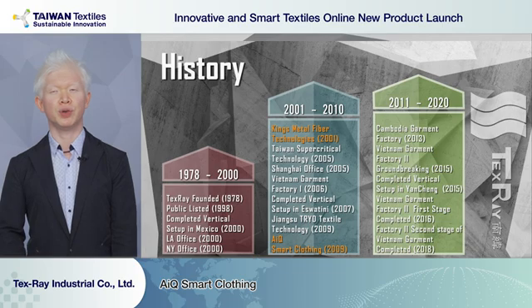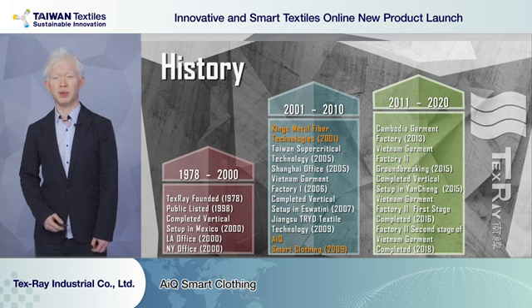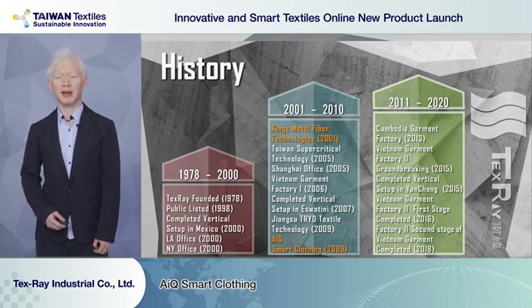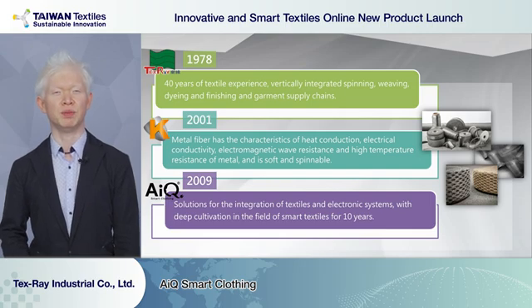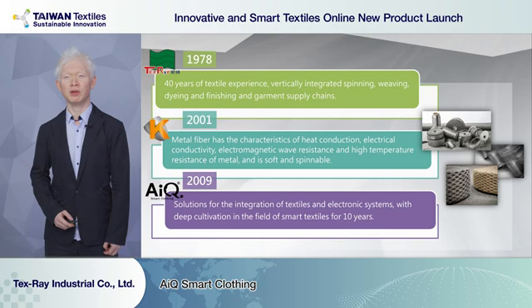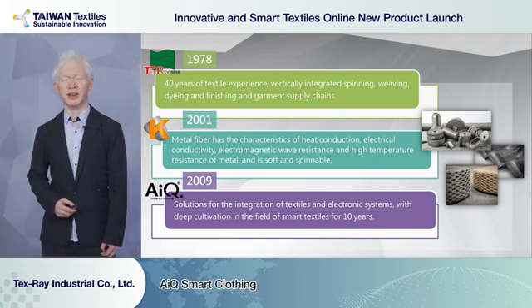From 2010 to 2020, we moved our focus back to the Asia area. We set up our vertical bases in Yancheng, China and a few more garment factories in Cambodia and Vietnam. Relating to today's topics of smart textiles and wearables, Tex-Ray has two very important subsidiaries: King's Metal Fiber, who can provide metallic yarns from standard steel, and AIQ Smart Clothings, a total solution provider who can integrate textiles with electronic systems.